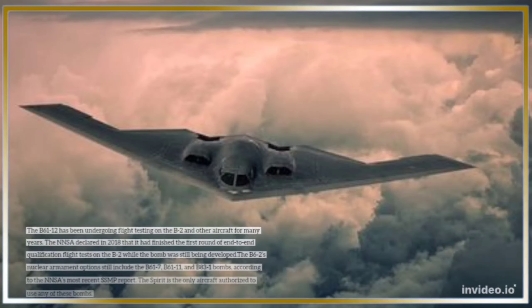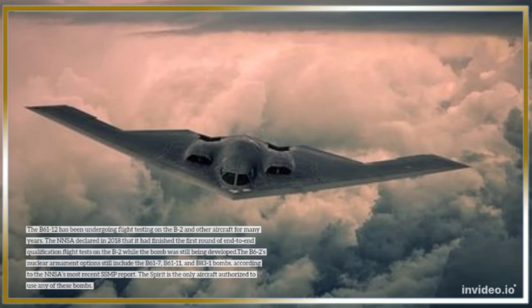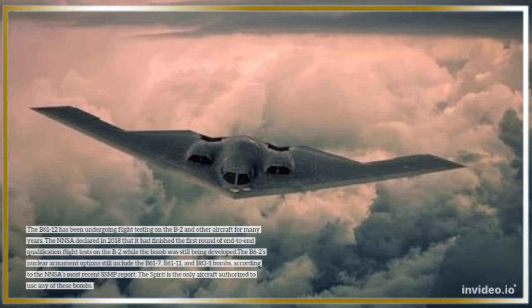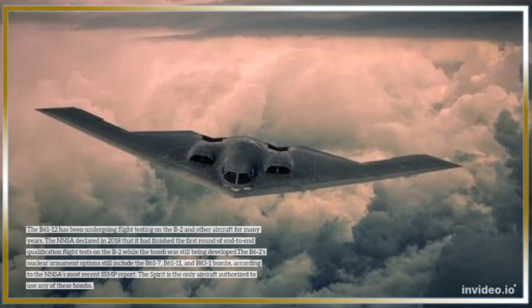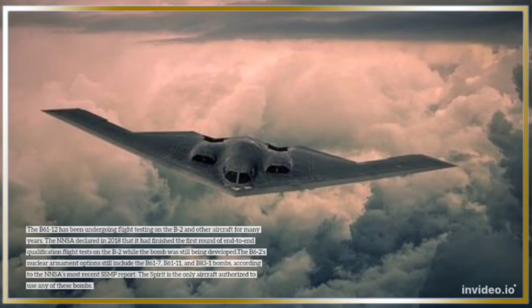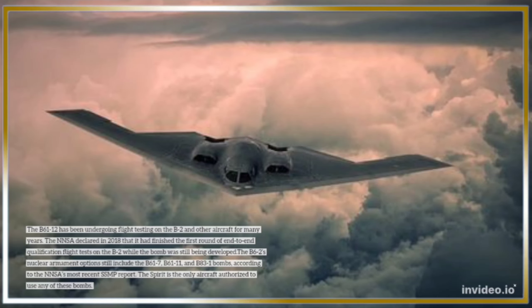The NNSA declared in 2018 that it had finished the first round of end-to-end qualification flight tests on the B-2, while the bomb was still being developed. The B-2's nuclear armament options still include the B-61-7, B-61-11, and B-83-1 bombs, according to the NNSA's most recent SSMP report.